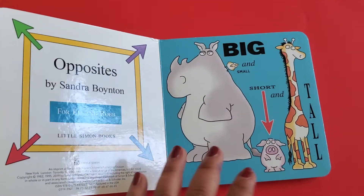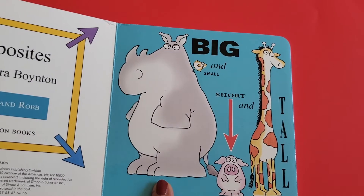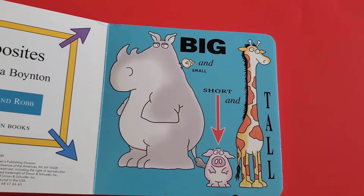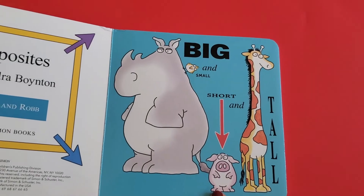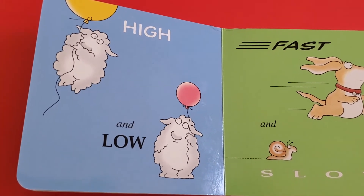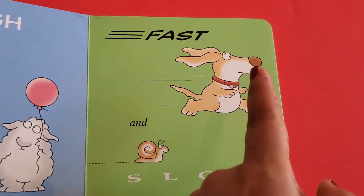Here you can see a big animal and a small one — the opposite of big is small. Short and tall: the giraffe is tall and the pig is short. High — the opposite of high is low. He's running fast — the opposite of